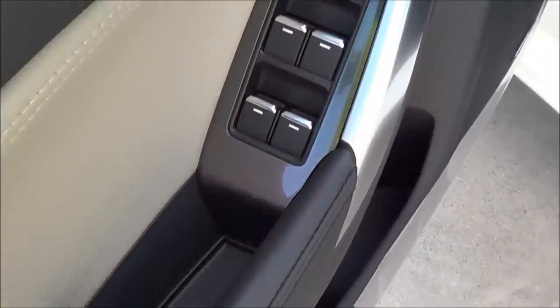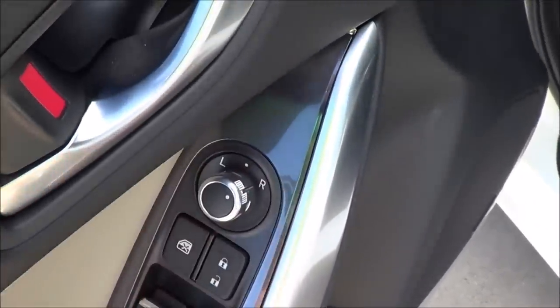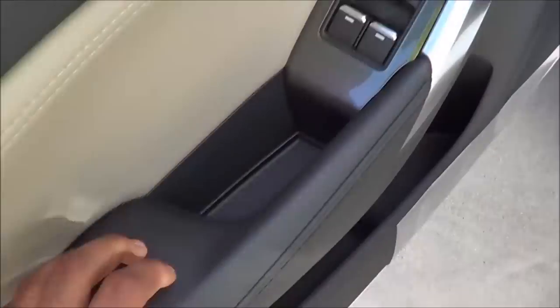Of course, all of your basic power amenities — power windows, door locks, and power mirrors — are included. There's also a nice soft touch armrest.